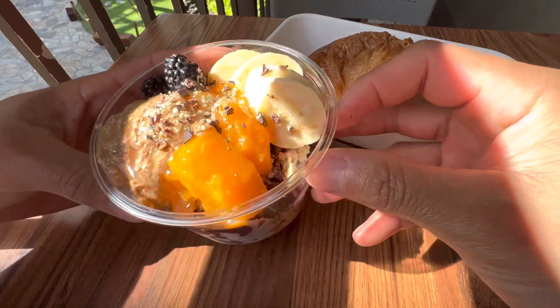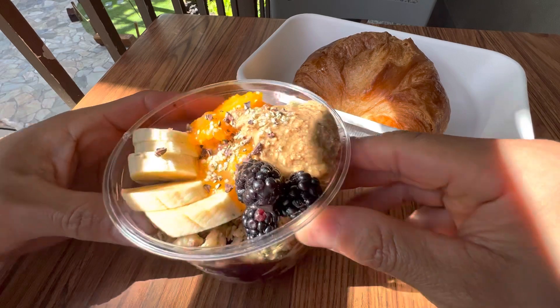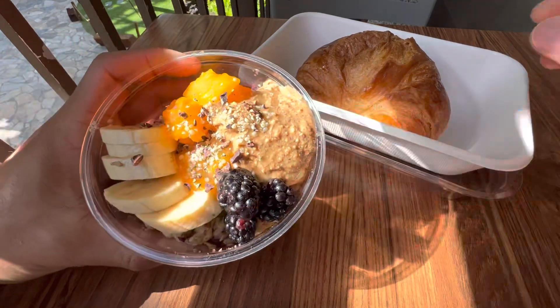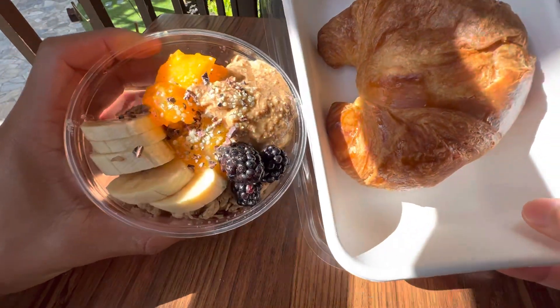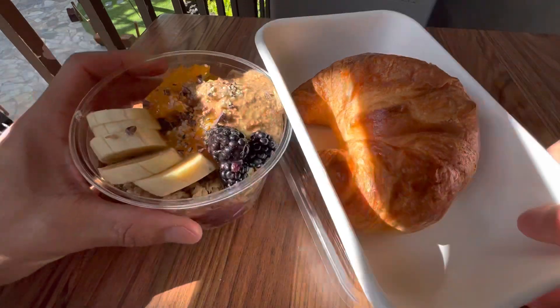Right before we start eating, I just want to remind everyone to say grace. We must remember that all these gifts are from God who nourishes us all and gives us the wisdom and strength to endure anything. Also remember that all the folks who cooked and prepared all these foods worked really hard on it.